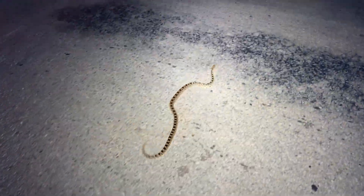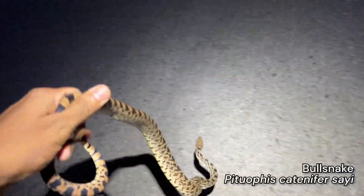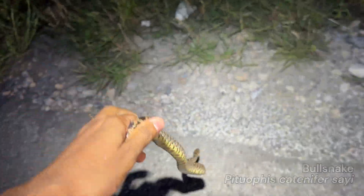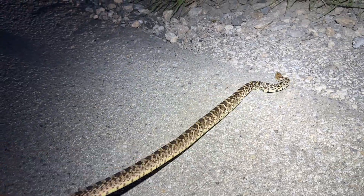Oh my gosh, let's go. Right here - my second ever live bull snake. Oh my gosh, that's so cool. There was a car right behind me. I'm so glad I stopped and this guy didn't get run over.